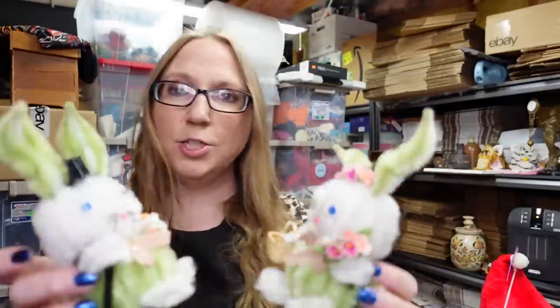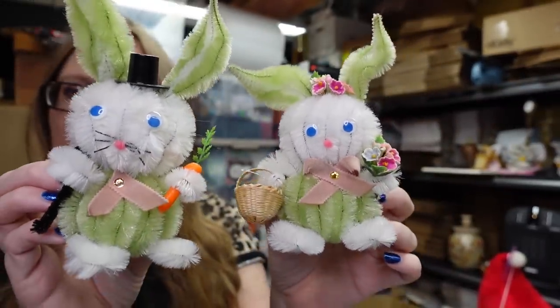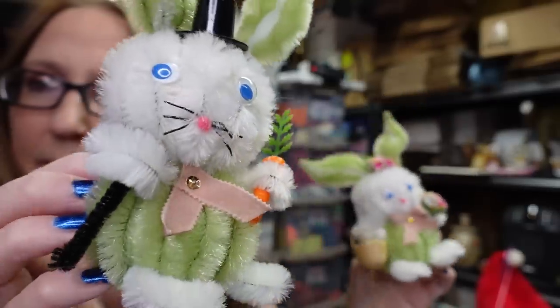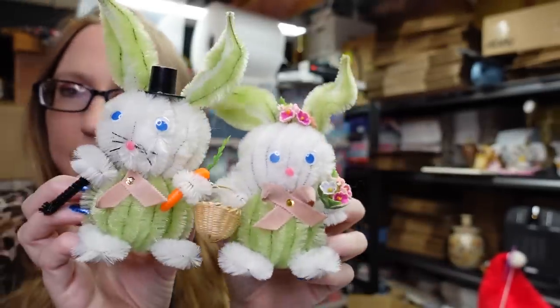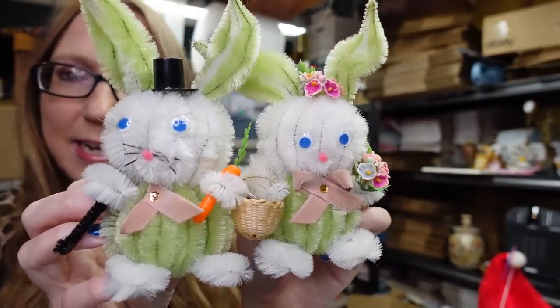Eric found these two little vintage figures made with chenille pipe cleaners — it's a Mr. and Mrs. Rabbit. He has a little cane and a top hat, and she has a basket and some flowers in her hand. I listed these together for a buy it now of $19.99.